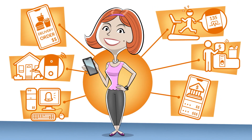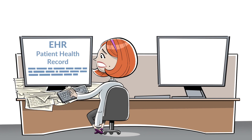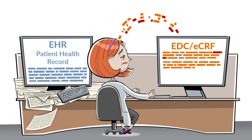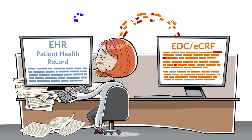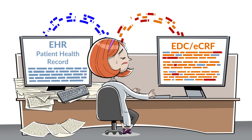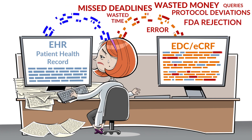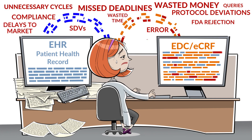Technology makes life better, right? So why are we still manually transcribing patient data from one place and hand-typing it into another? It doesn't make much sense because manual data transfer is time-consuming and expensive, unnecessarily adding the possibility for error and friction to every stage from enrollment to market.